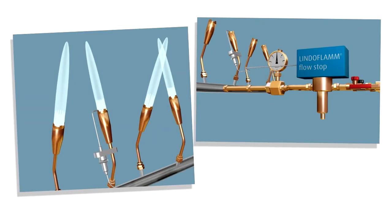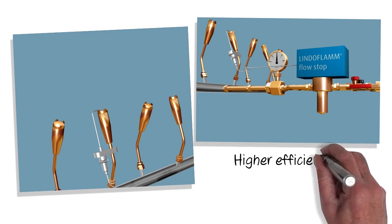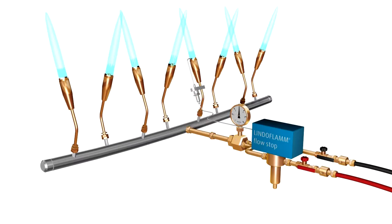LINDOFLAM flow stop will enhance your company's manual heating processes, providing higher efficiency, enhanced safety and ease of mind. LINDOFLAM flow stop acetylene safety device, exclusive to LINDO.